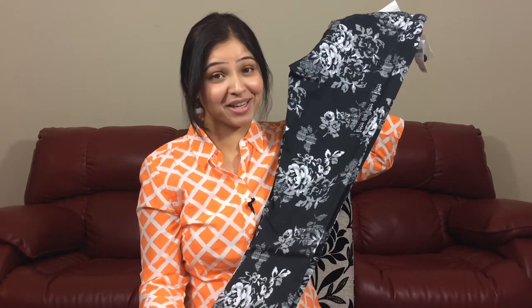Next I got skinny jeans in a floral pattern and I love this combination of white, gray, and black. Make sure you have some floral pattern outfits — I can't wait to try these out with maybe a white shirt. These are priced at $59.99.